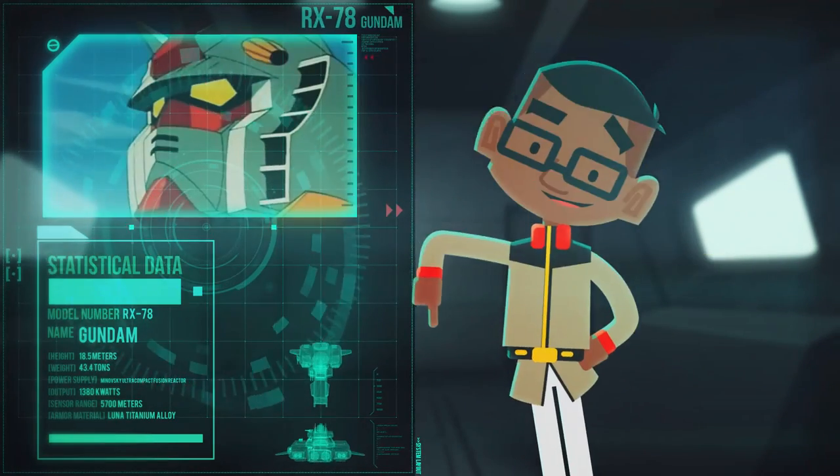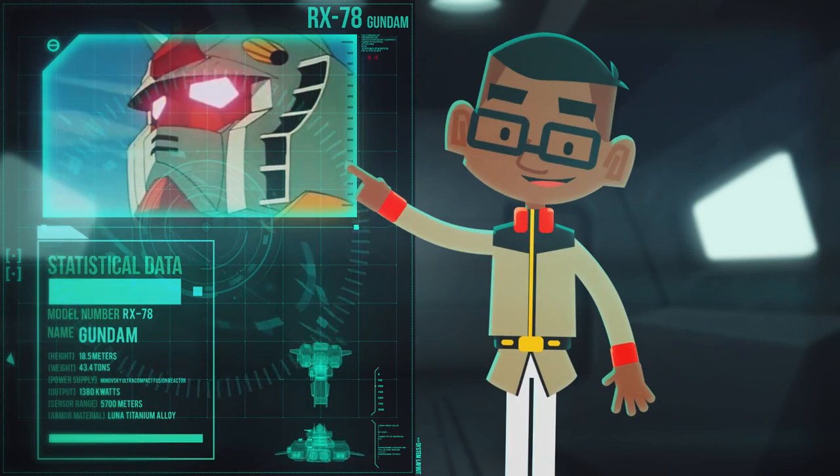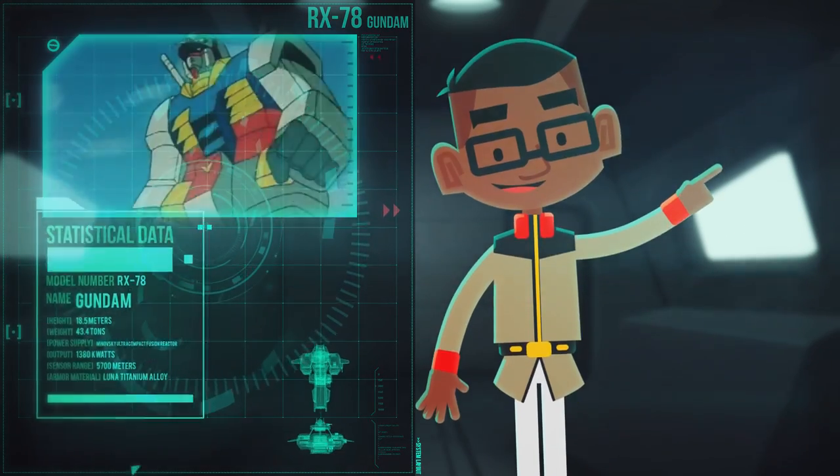The Earth Federation's high-performance prototype mobile suit, the RX-78 Gundam, built to be an apex weapon, performed to legendary standards.